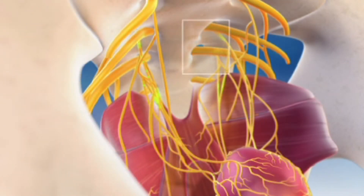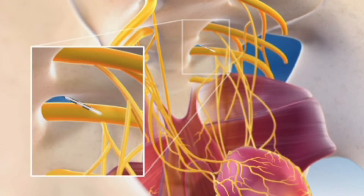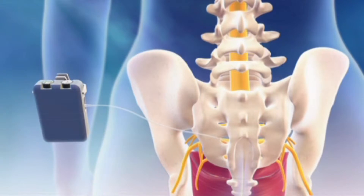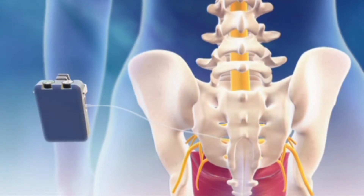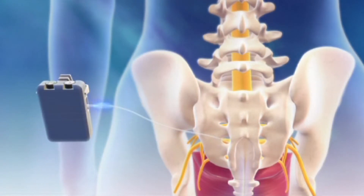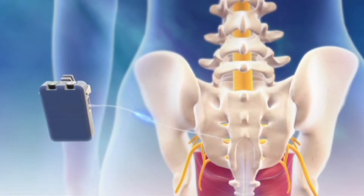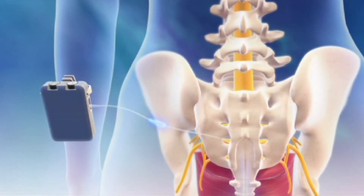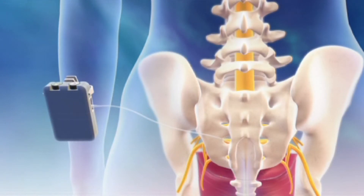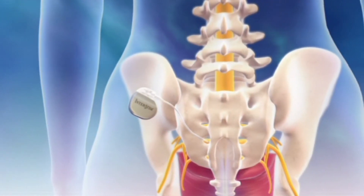During this procedure, a soft wire is placed underneath the skin near the tailbone and then is connected to an external test stimulator that may be worn on a belt. The patient experiences the effects of sacral nerve stimulation during the at-home test period. If the patient's test stimulation results show improvement of overactive bladder symptoms, the patient may go on to have a separate procedure so that the soft wire can be connected to a neurostimulator that is implanted underneath the skin in the upper buttock.